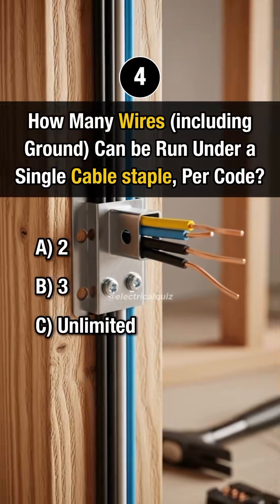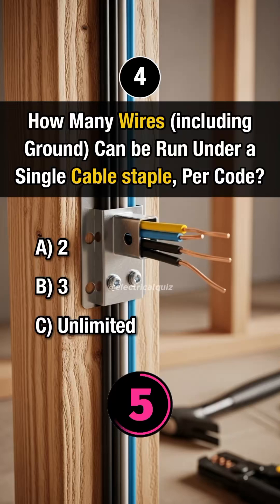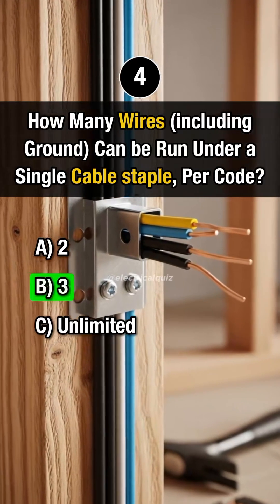Question 4. How many wires can be run under a single cable staple per code? Answer B: 3.